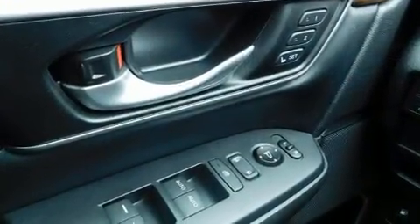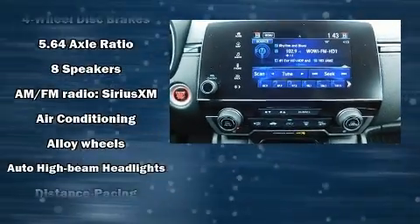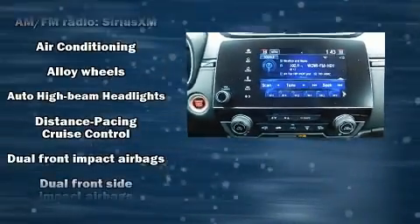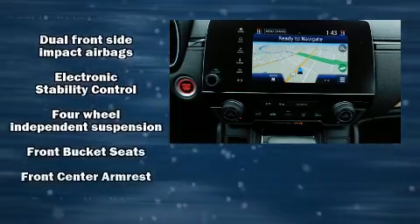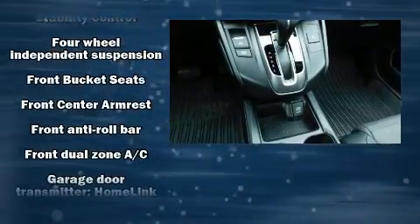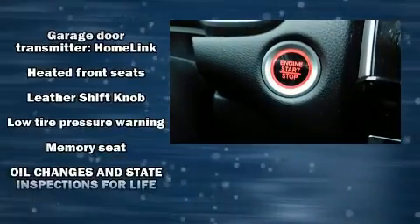Audio features include an AM/FM radio, steering wheel-mounted audio controls, and eight speakers, enhancing the audio experience throughout the interior. Honda also prioritized safety and security with features such as front side-impact airbags and brake assist.